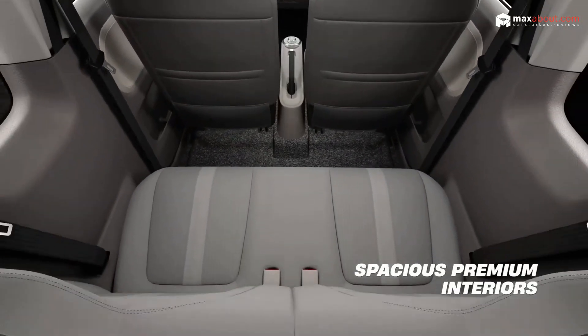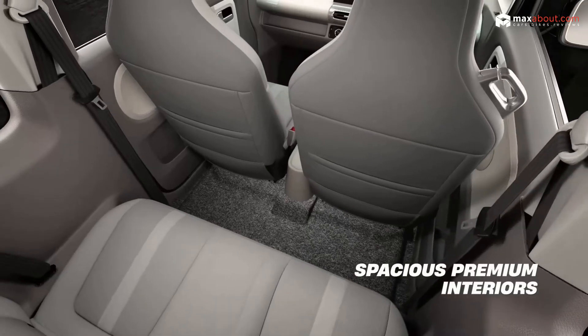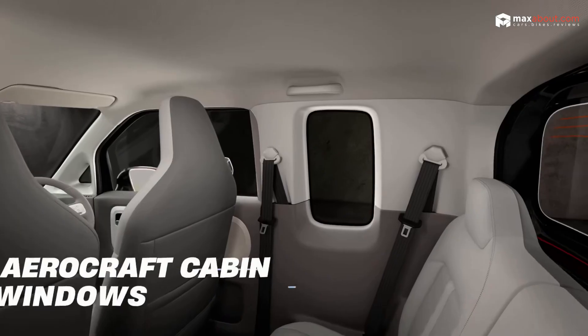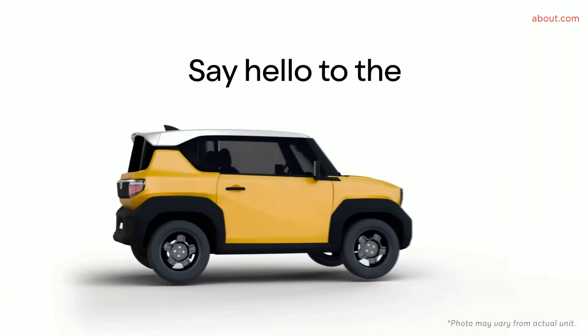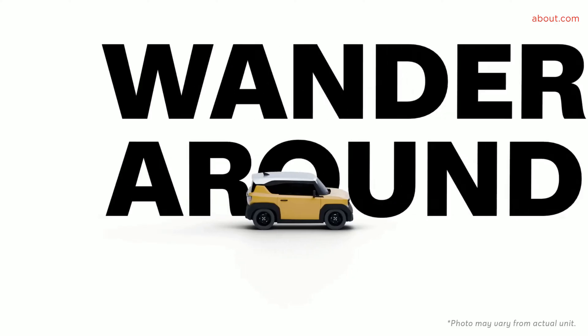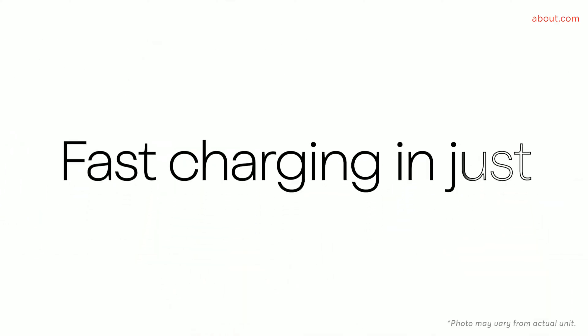Let's get to the all-important question — how much do these EVs cost? The MG Comet EV is expected to start around 8 lakh, making it a budget-friendly option. The WinFast VF3 might launch closer to 10 lakh, demanding a 2 lakh premium. Is the WinFast's rugged design and fast charging worth the extra cash, or does the MG's tech-driven approach at a lower price make it the smarter choice?